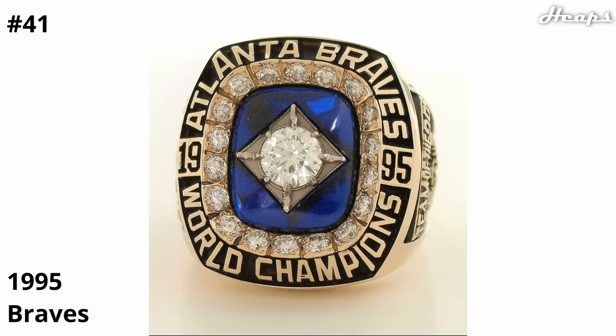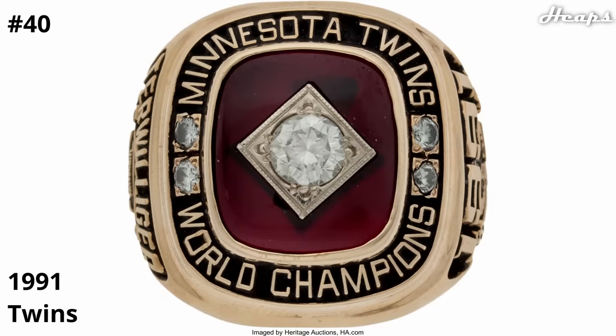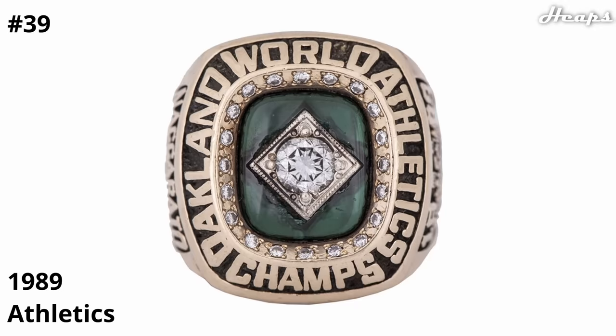At 40, we have the 1991 Twins ring. At 39, we have the 1989 Athletics ring — we have finally reached the last ring of this simple design, yet I do think this clearly is the best due to the detailed diamond in the center, the rings going around the circle, and that beautiful green color.